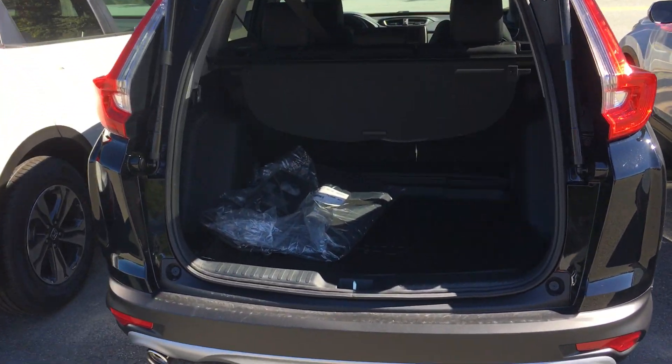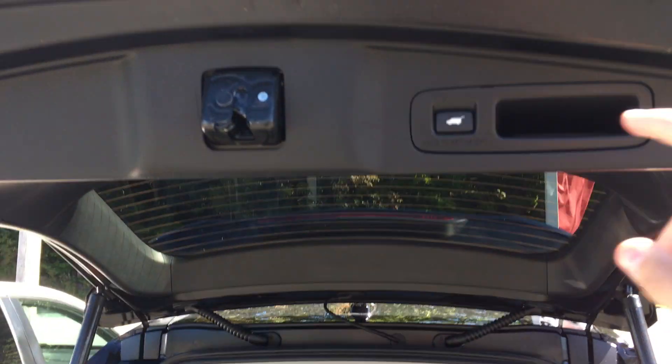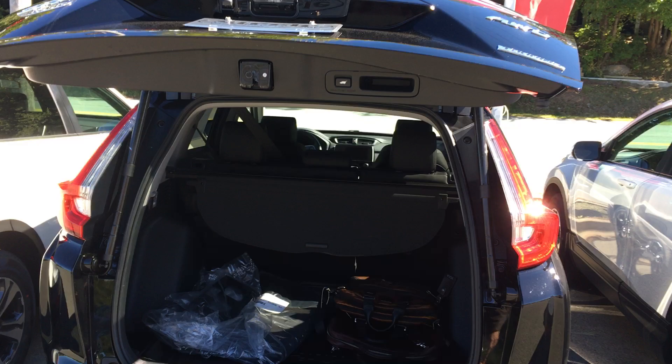Ain't that just dandy. Now you can plop your bags on in there, and just press the button over here. And off you go, closed by itself.